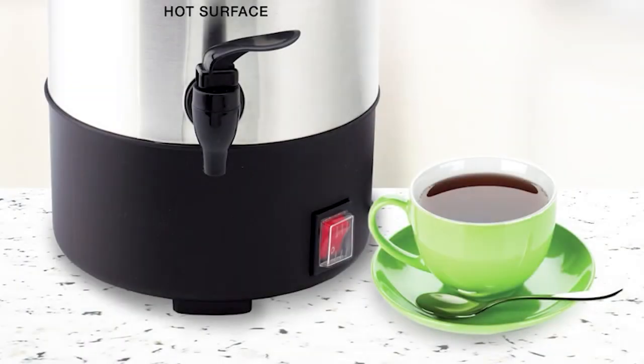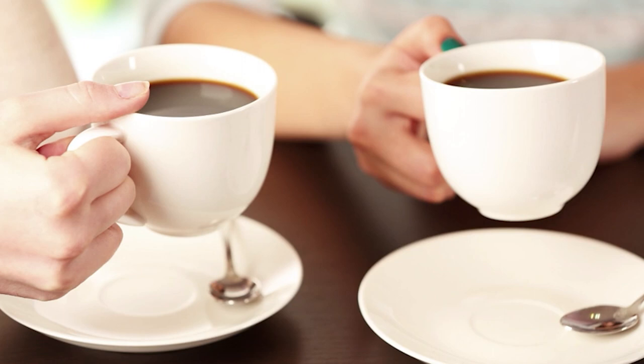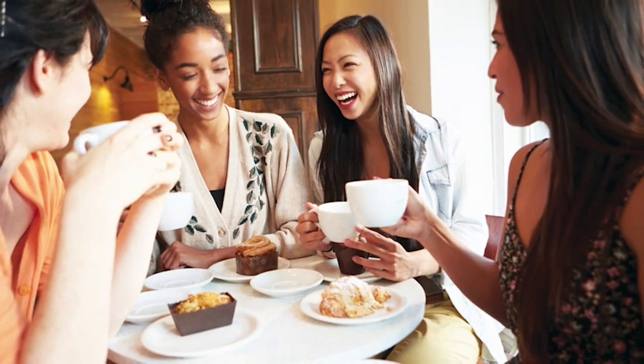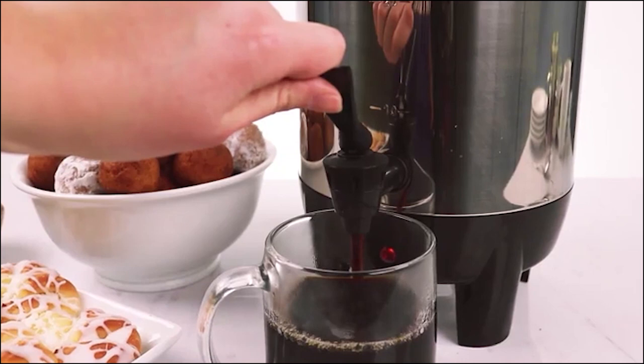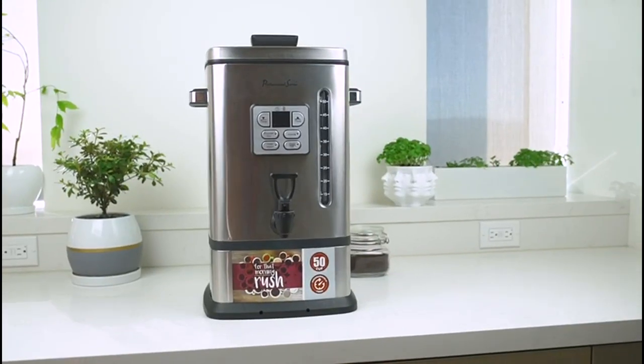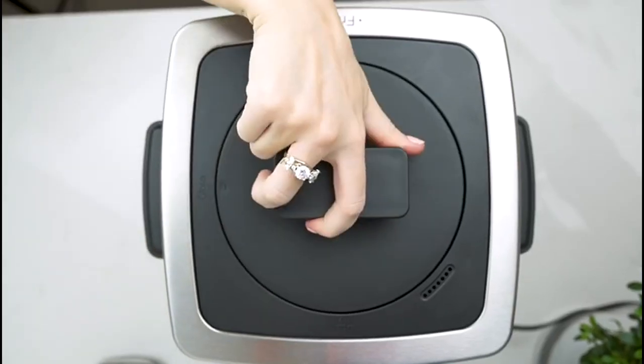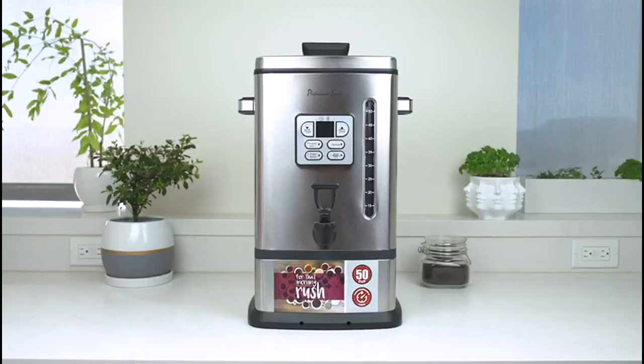Coffee urns can be an essential tool on any occasion because of their ability to serve coffee in large quantities. Whether it's for personal household use, business meetings, or if you're accommodating guests at home, they are always very convenient to have around. However, before buying a coffee urn, one must first assess which features are the most important and which one has the best value for money.